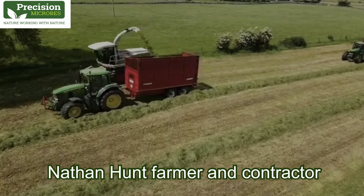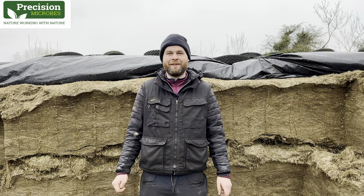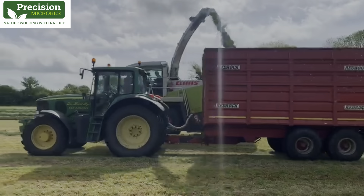The pit is perfect this year, so we're very happy with it. My name is Nathan Hunt and I'm farming here in Roscommon with my brother and my father. We run an agricultural contracting company as well, Des Hunt Ballydaily Limited.